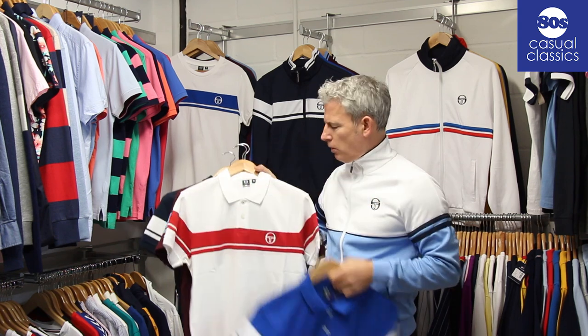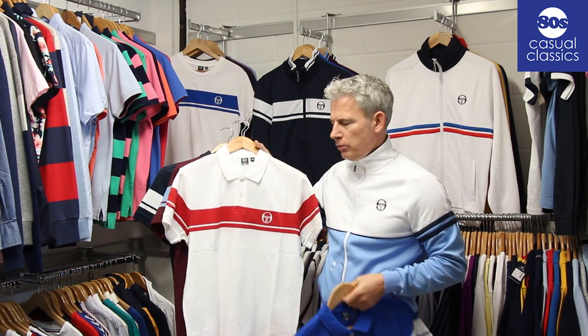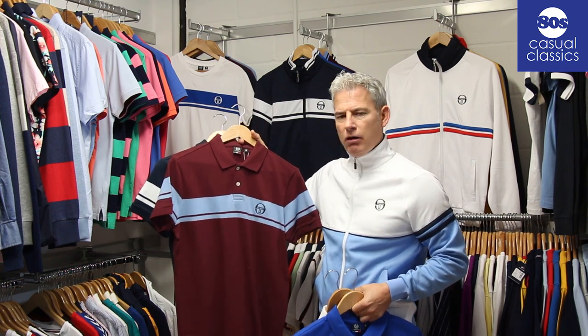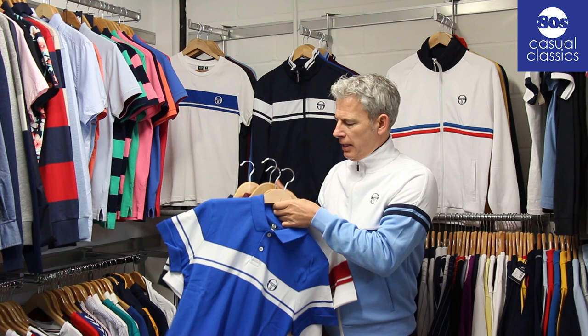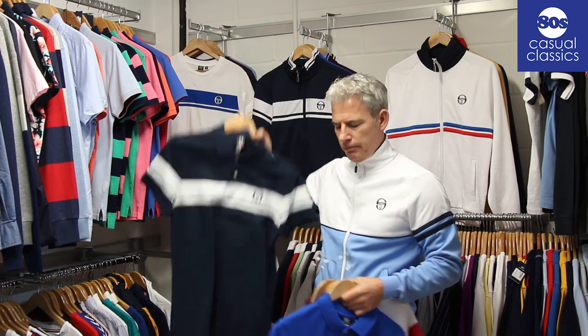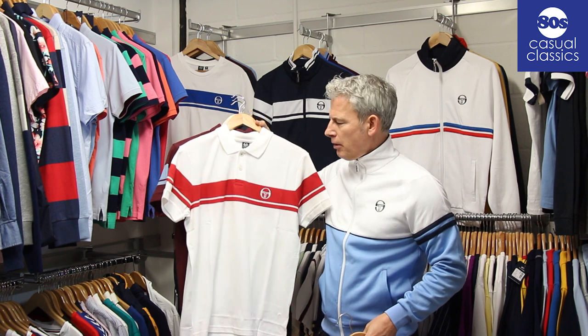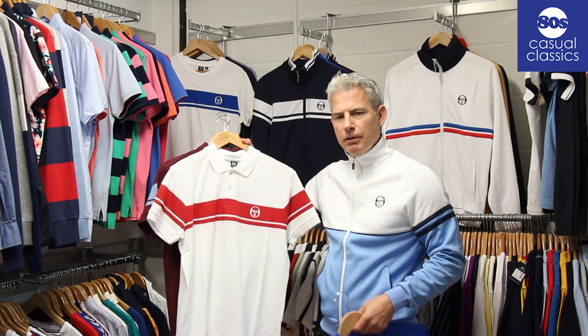The Young Line polo is going to come in royal white, the classic white red which McEnroe would have worn, again a claret and sky version that we've done, and the classic navy white. I think the McEnroe white red might be quite a memorable polo from when he kicked off at the umpires.